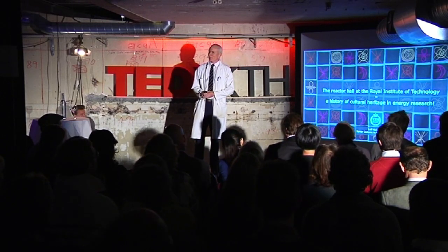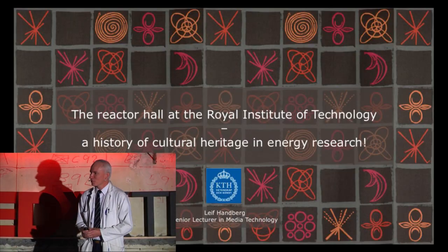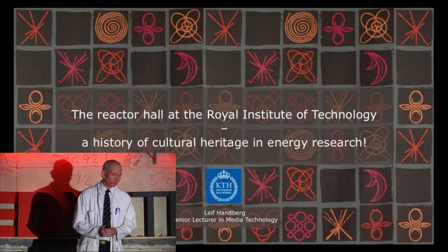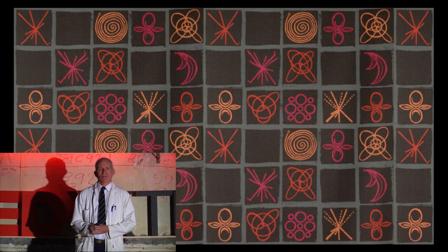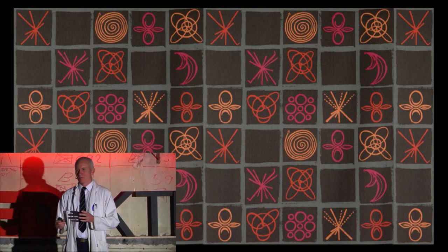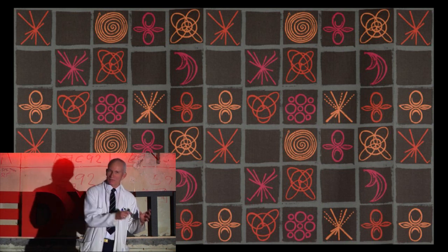Welcome to the Cathedral of Science, or down into cyberspace, or what you like. I'm here to talk about this space, which is not so much about the future of energy today, but sort of the future of energy in the past.